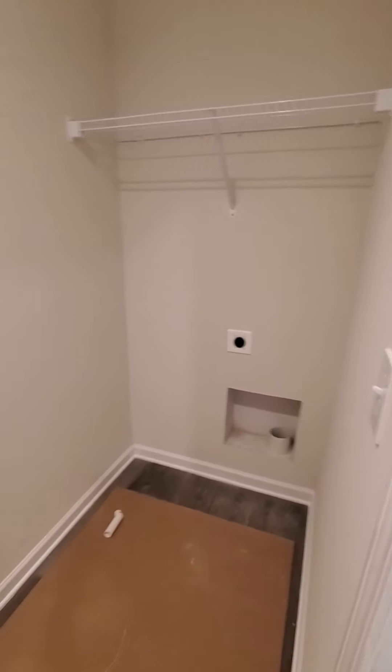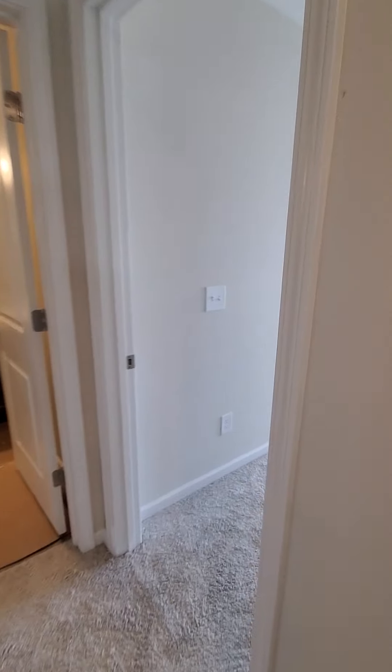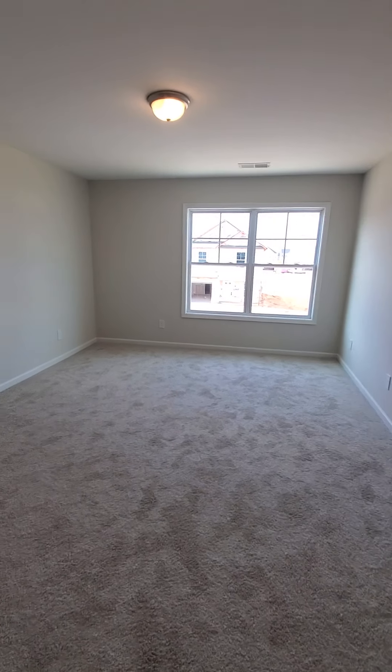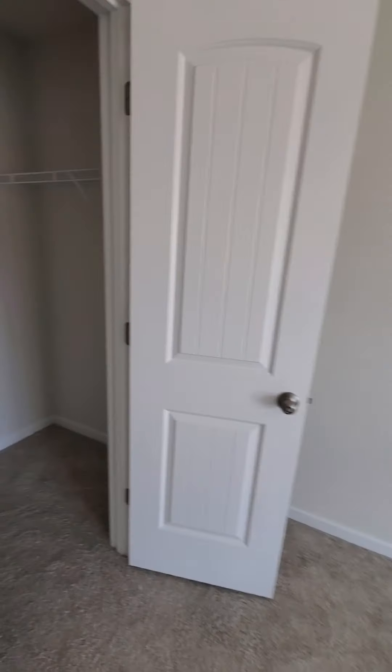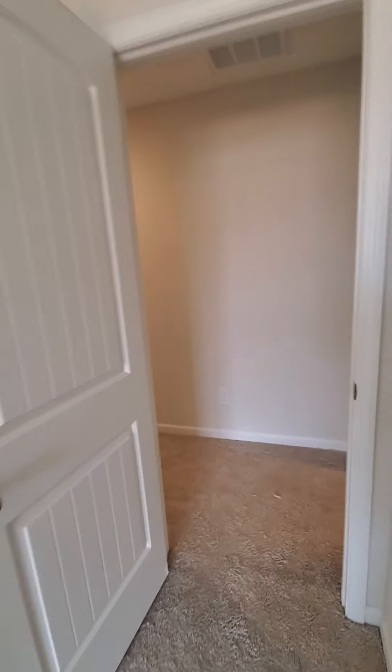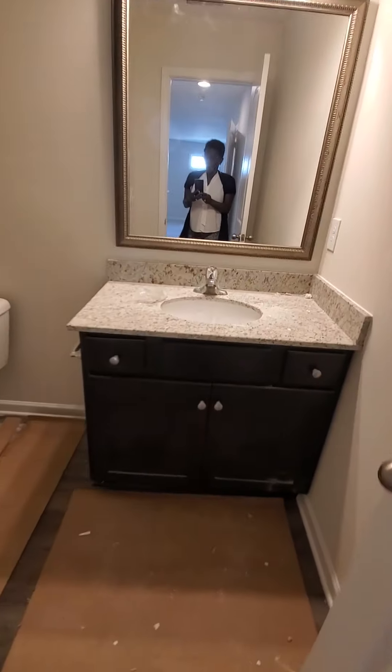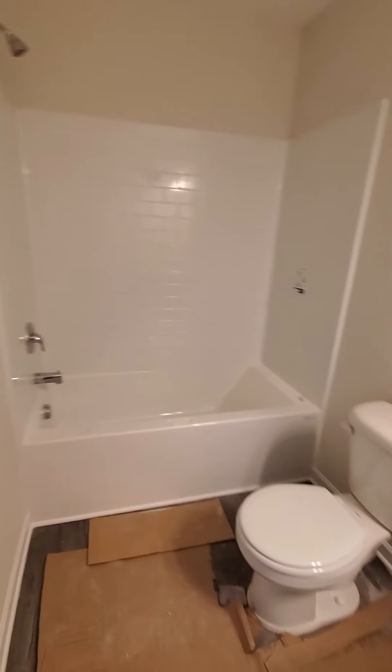Laundry and a whole bath. Washer on one side, dryer on the other, space in between for more shelves. This bedroom can fit a king-size bed. Nice size closet. Hall bath — vanity, tub.